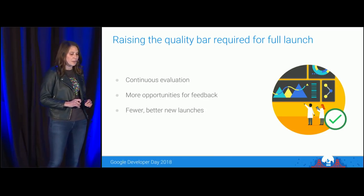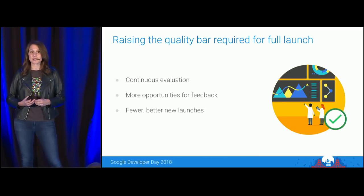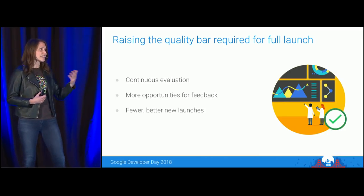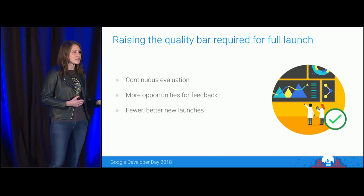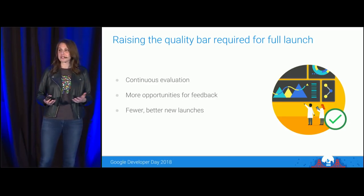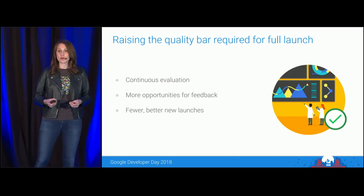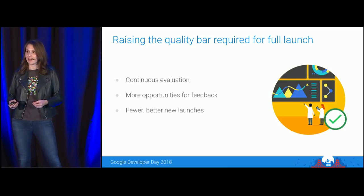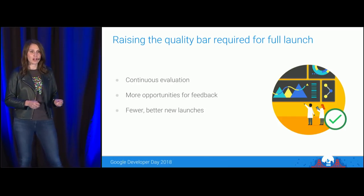In the past year, I've worked with game teams that have pulled the plug on games six months or even twelve months into development, or in the late stages of monetization testing, simply because they weren't confident about a game's metrics. These developers would rather pull the plug on a mediocre game and instead focus on fewer, better launches.